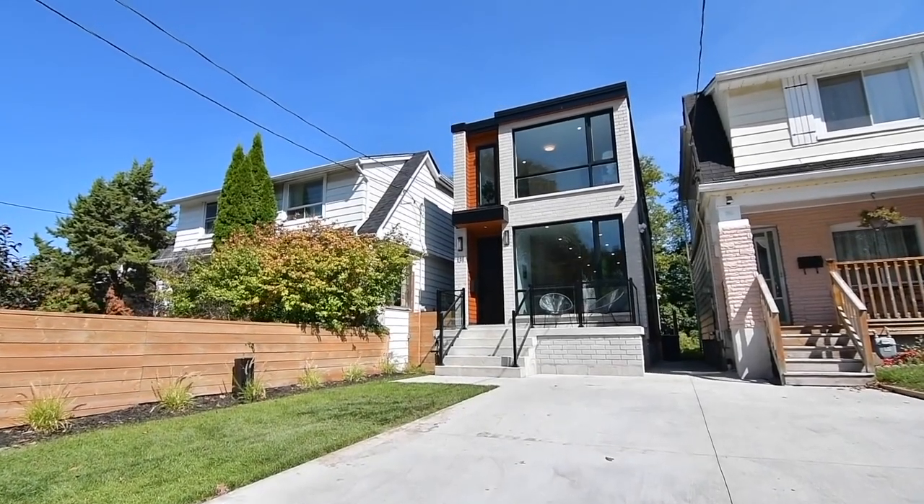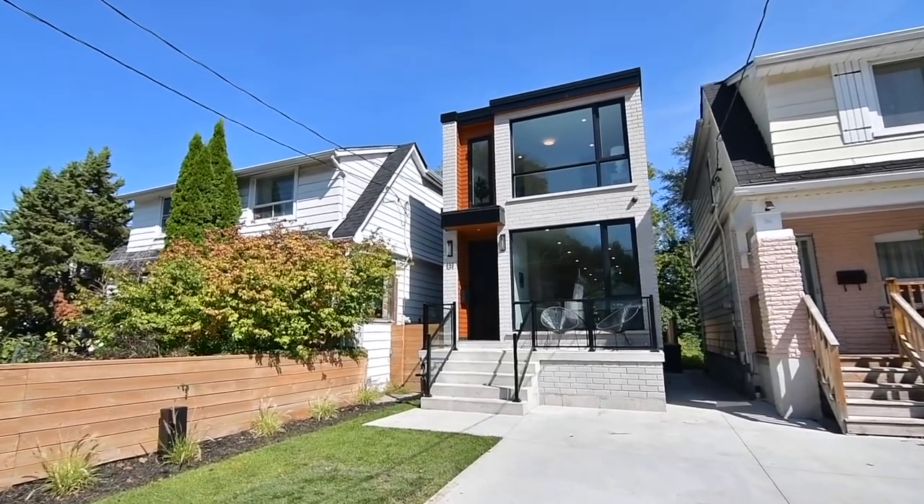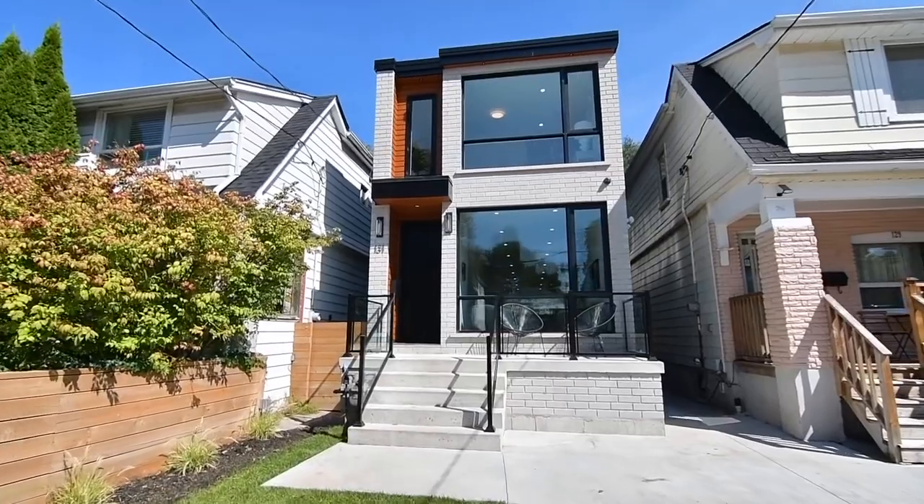Welcome to 131 King Edward Avenue, a stunning newly built custom home situated within the high demand Woodbine Heights neighborhood of East York.